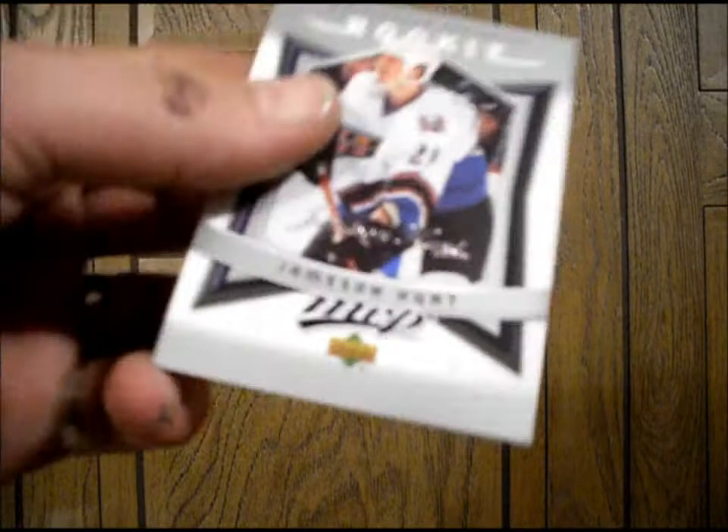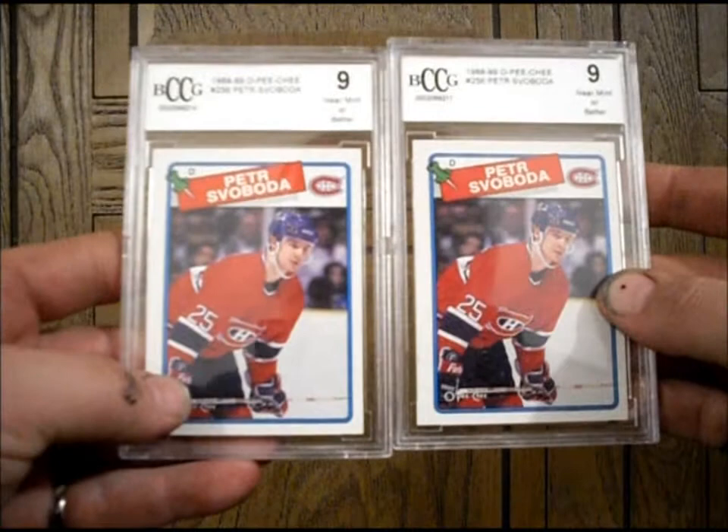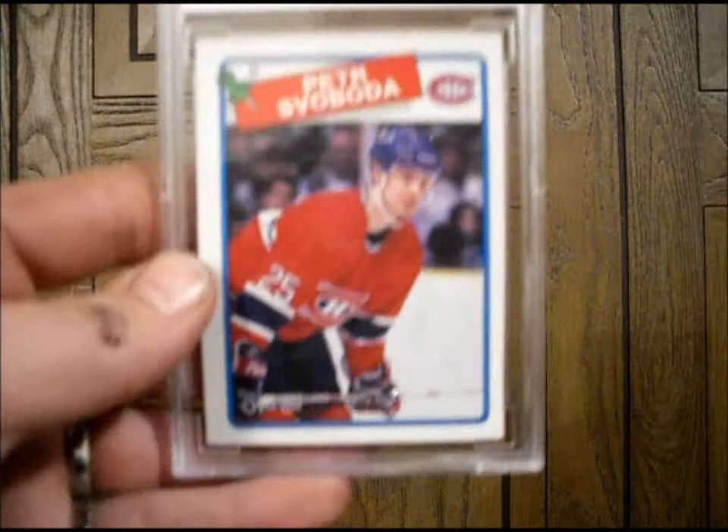And the hit for the boxes, oddly enough, was the same thing twice. I got two graded-to-nine Peter Sabota cards. Not a bad card — I love slabbed cards, so I'll hold on to them. Until next time, guys — keep on collecting.